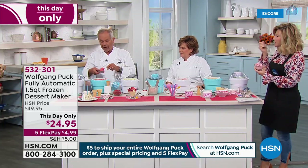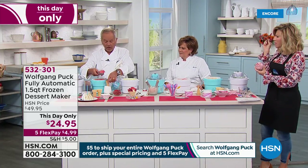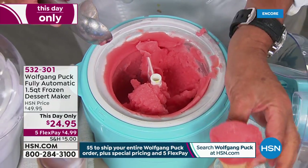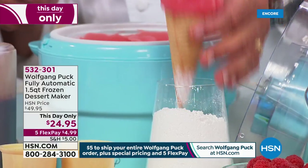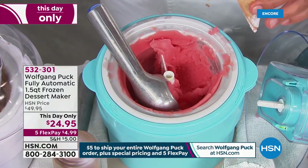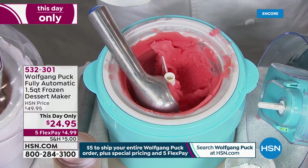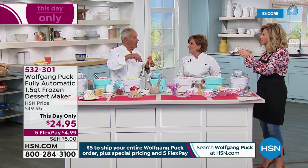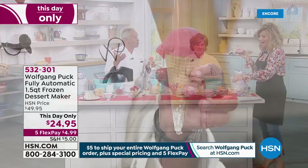I have grapefruit sorbet here. Now you want something with not a lot of calories — look at that. This is the best ice cream I've ever had. Come taste this one — this is Wolfgang's favorite and it's amazing. So it's grapefruit zest, grapefruit juice, and some sugar — that's all this one is. I especially like it with a little vodka in it. I call it the Greyhound sorbet.